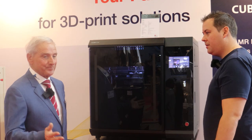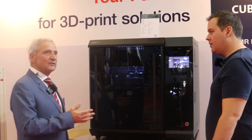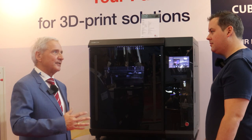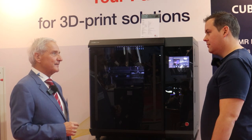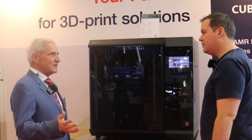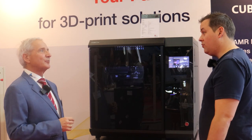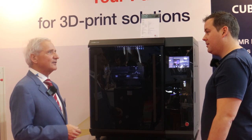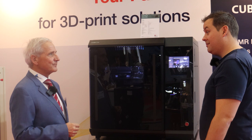AMR Europe was founded in 2013, dealing with several 3D printer equipment. I've been in this kind of business for more than 18 years and I'm one of the founders of AMR Europe. We actually started with Cubicon already in 2012.